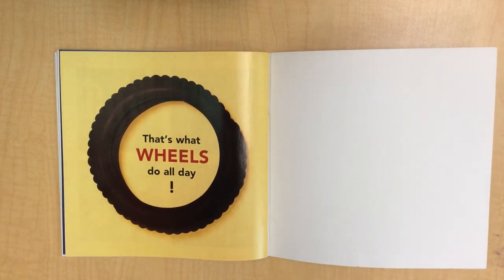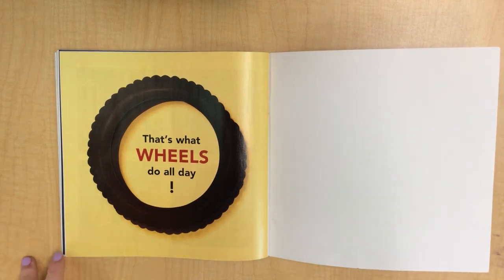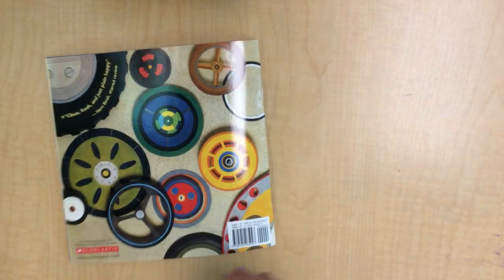That's what wheels do all day! Look around at home and see if you can find any wheels. If you find any wheels, just send a message and let me know how many. Thank you. Bye, guys.